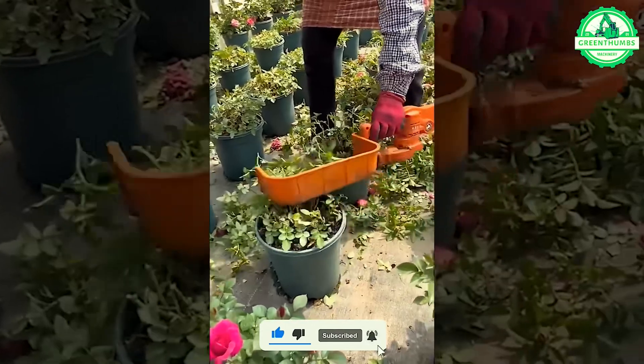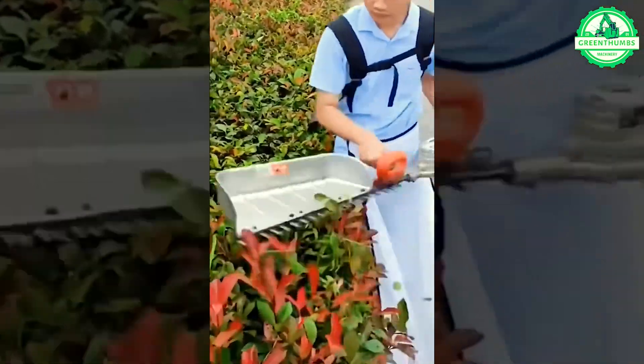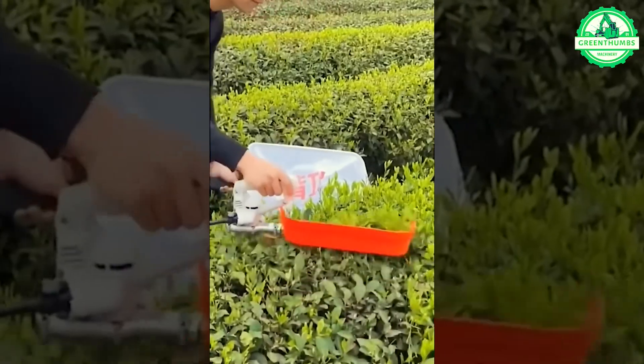To preserve the beauty and freshness of flowers in the future, the act of pruning these trees stands as an essential and integral step.